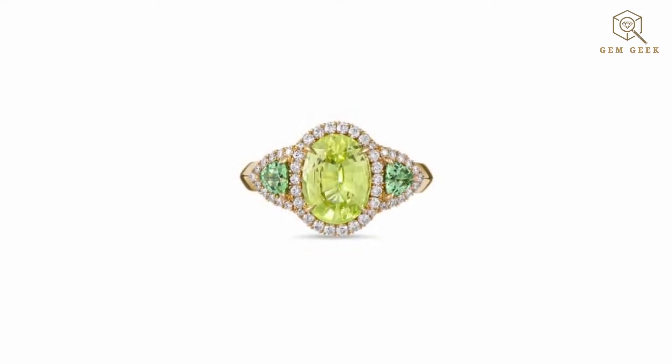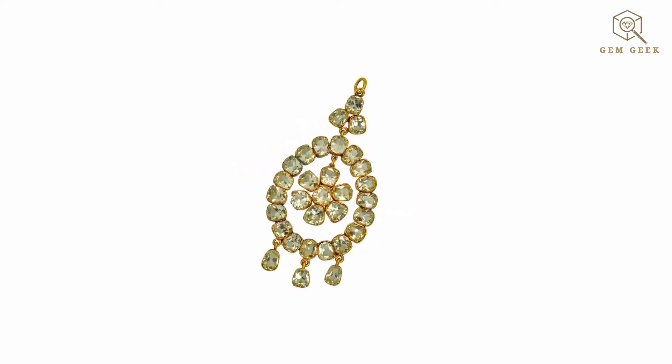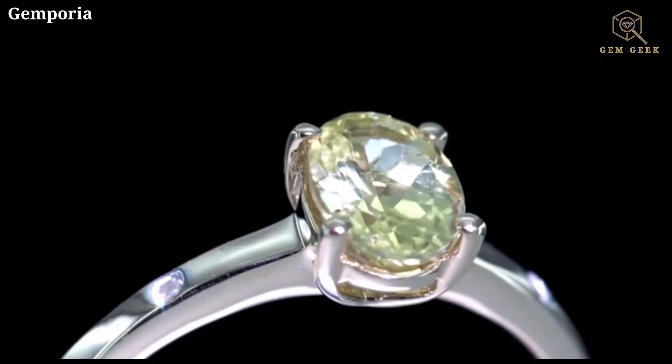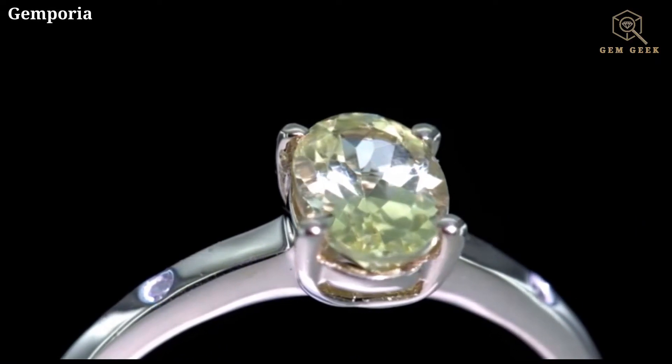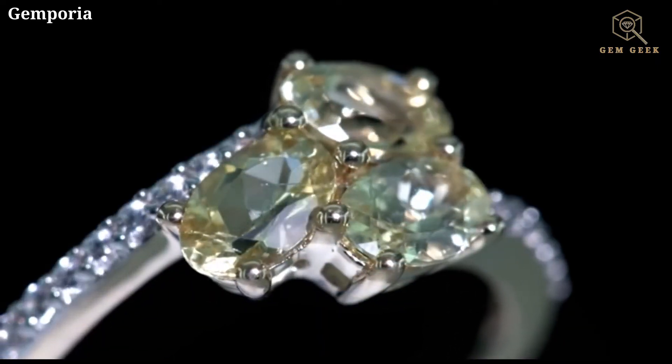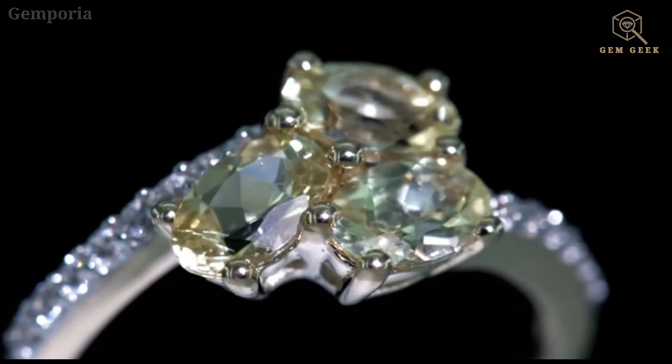Today, crystal barrel is a versatile gemstone used in a variety of jewelry pieces including rings, necklaces, and earrings. The different varieties offer a range of color options for jewelry designers. Due to its durability, crystal barrel can also be used for some decorative purposes.